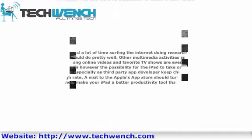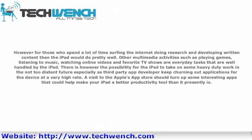However, for those who spend a lot of time surfing the internet, doing research, and developing written content, then the iPad would do pretty well. Other multimedia activities such as playing games, listening to music, and watching online videos and favorite TV shows are everyday tasks that are well handled by the iPad. There is however the possibility for the iPad to take on some heavy-duty work in the not-too-distant future, especially as third-party app developers keep churning out applications for the device at a very high rate. A visit to the Apple App Store should turn up some interesting apps that could help make your iPad a better productivity tool than it presently is.